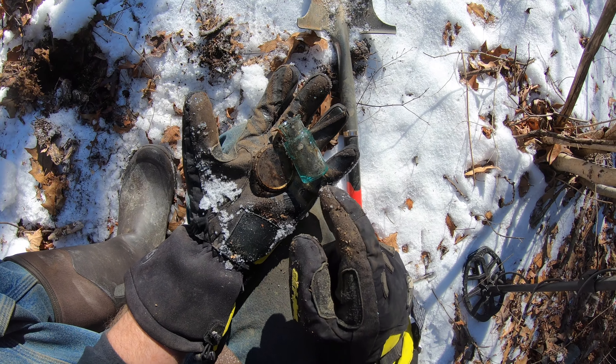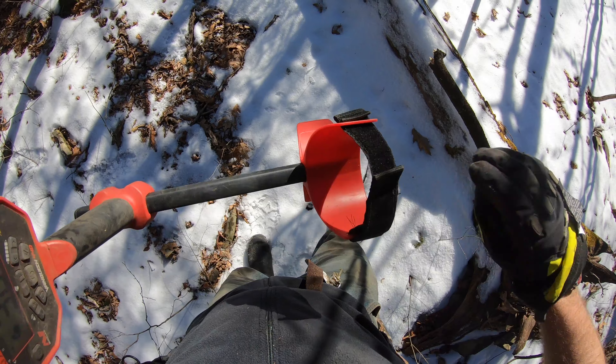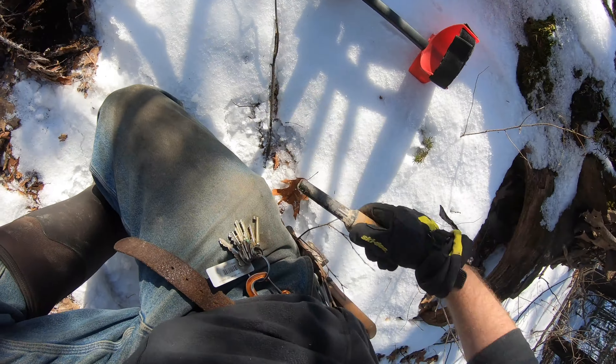That was my favorite find of the hunt. This next signal is all over the map, but it's all over the map in the high 20s, so I'm not sure — oh, here we go.